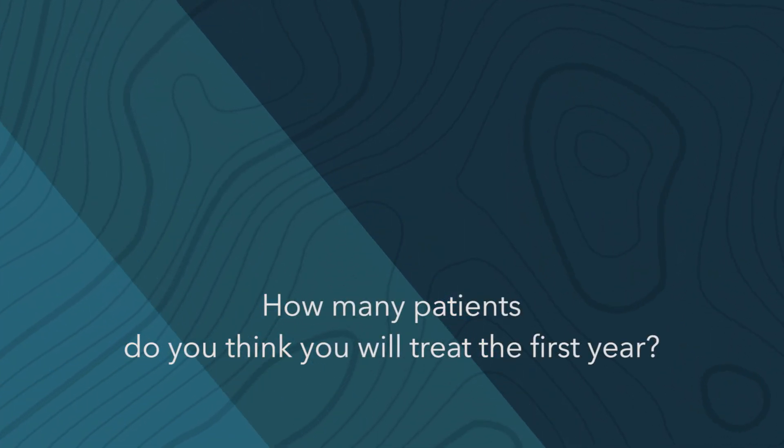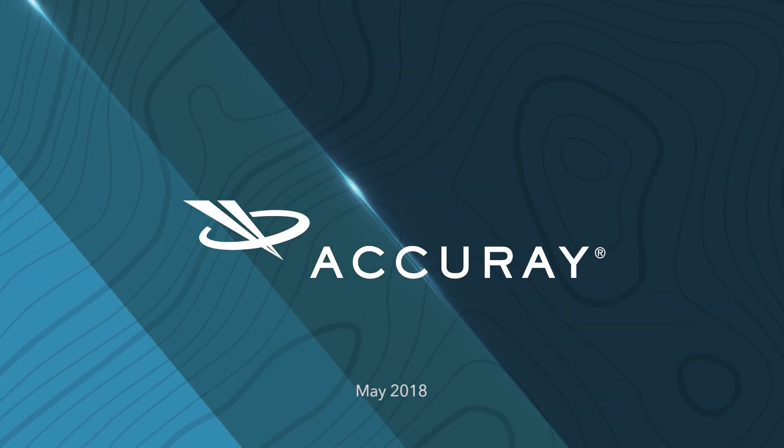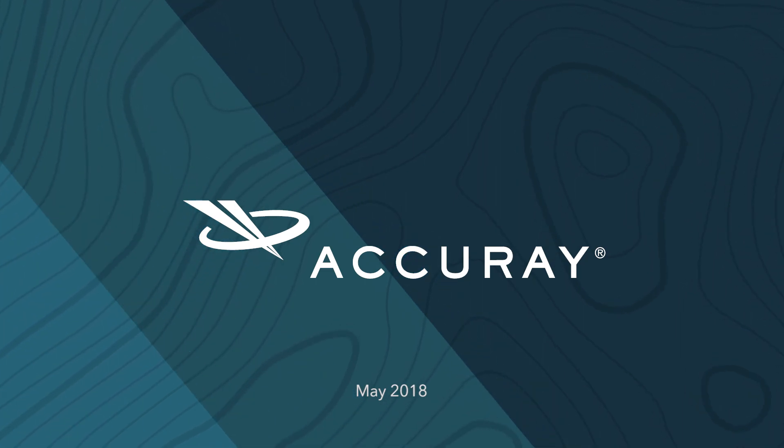We plan to treat more than three to four hundred patients next year. I hope — and I think — we can reach this number, and hopefully get even better results.